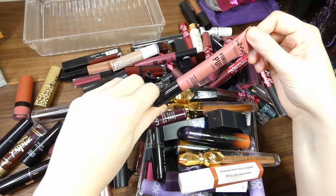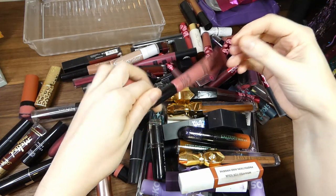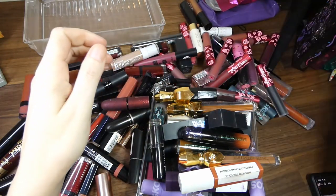Next up we've got the NYX Powder Puff Lippy in Squad Goals. This is very old, so that can go.